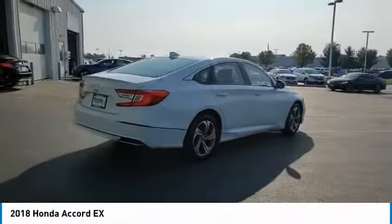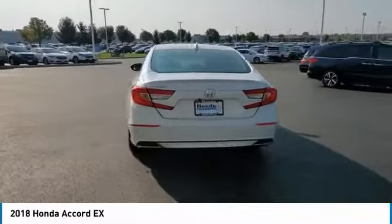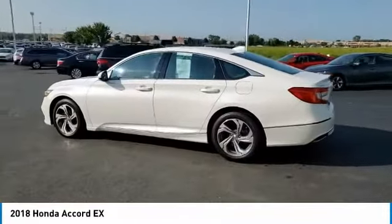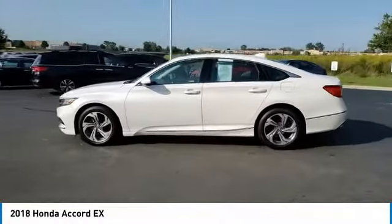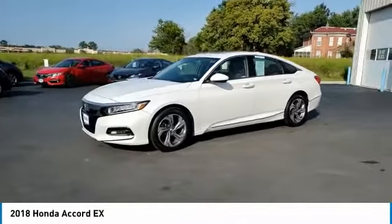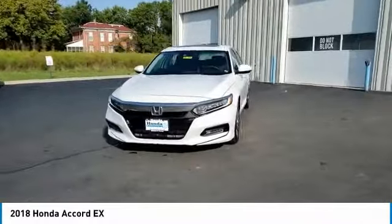This vehicle has less than 35,000 miles. Here are some of this vehicle's great options: electronic stability control, brake assist, traction control, remote keyless entry, fog lights, four-wheel disc brakes, speed control, power moonroof, rear window defroster, and security system. Come see the car for yourself.